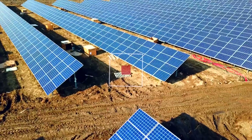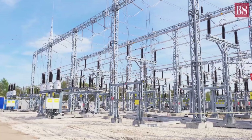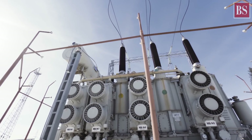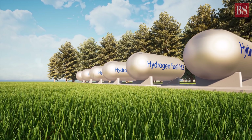Green hydrogen is hydrogen that is produced using renewable energy through electrolysis. This method uses an electrical current to separate hydrogen from oxygen in water. If the electricity needed for electrolysis is generated from renewable sources such as solar or wind, the production of hydrogen in this way emits no greenhouse gases.